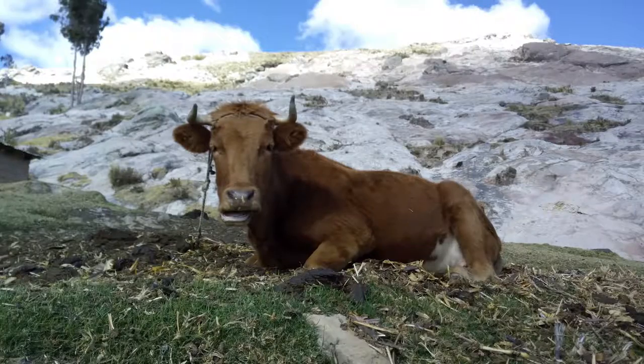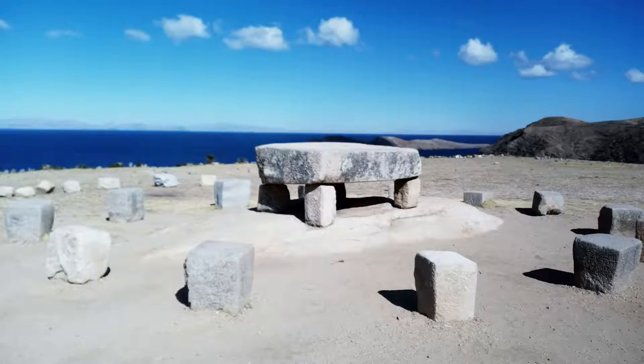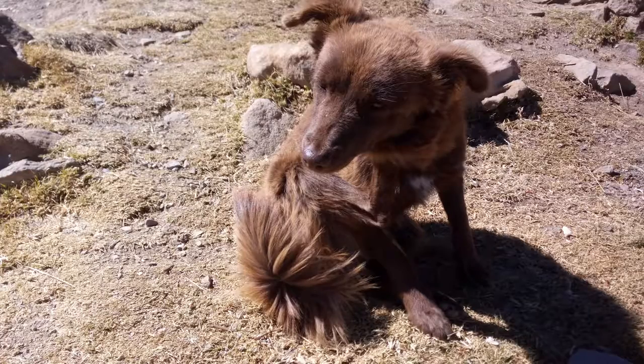Our first night hostel in the north cost us $12, which was about 80 Bolivianos. Our hostel here in the south was much more — 180 Bolivianos, which is around $26. We just happened to like this one for its beautiful view. You can find better deals if you look for them, but overall prices here are quite low.